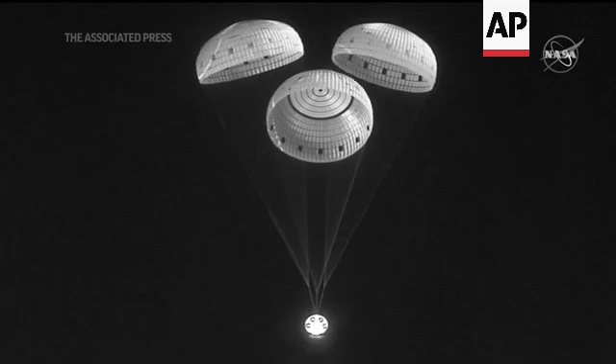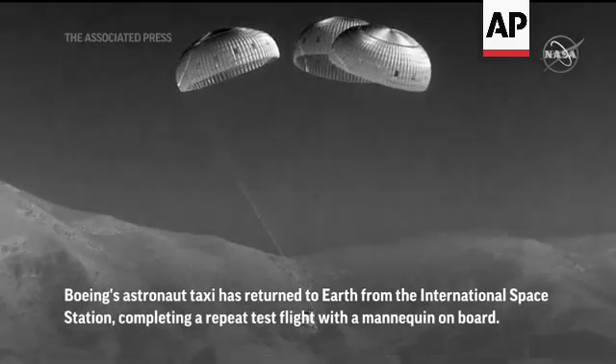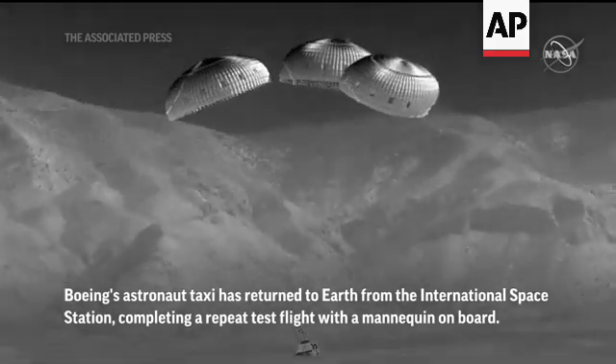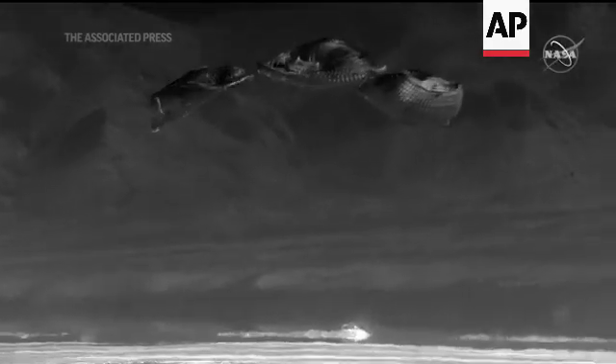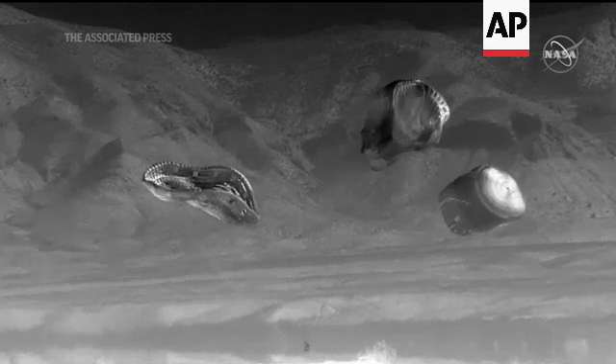Three good main parachutes, looking good. Just seconds left — you can see the mountains coming into frame there. We're getting very close to the ground. And touchdown, Starliner. We're touching down in the desert of New Mexico, marking the completion of Orbital Flight Test 2.